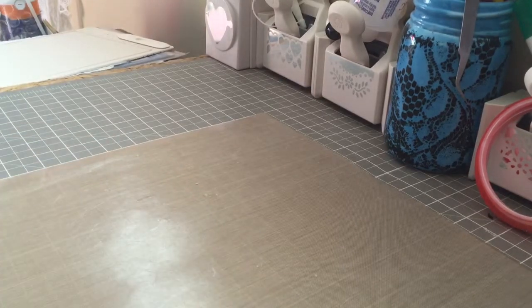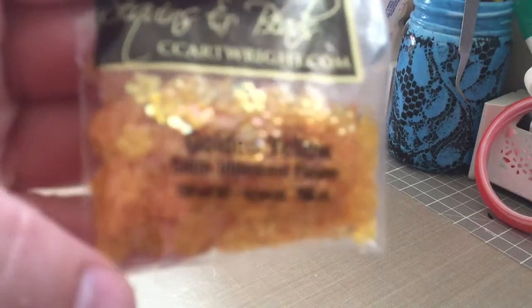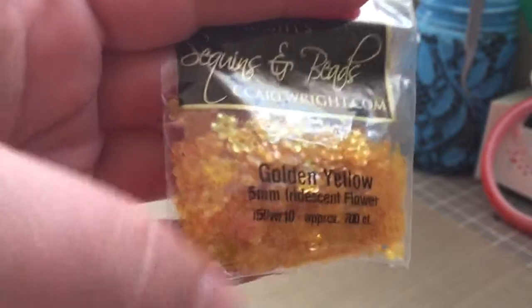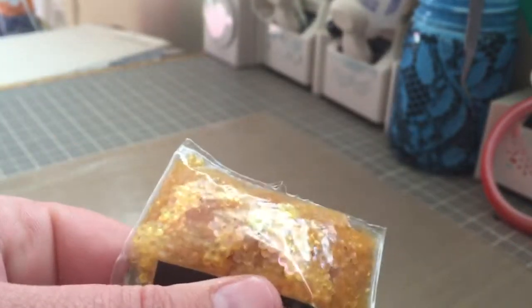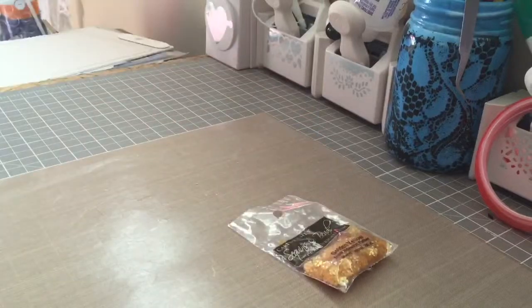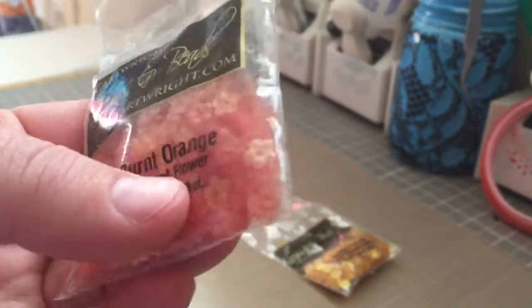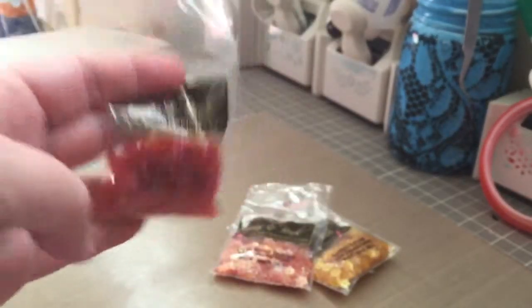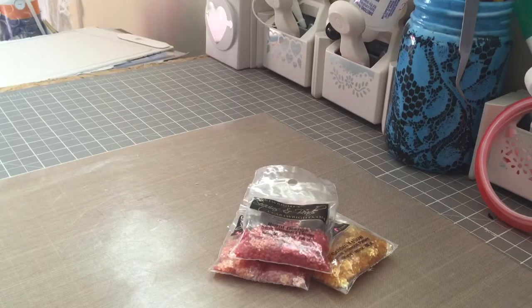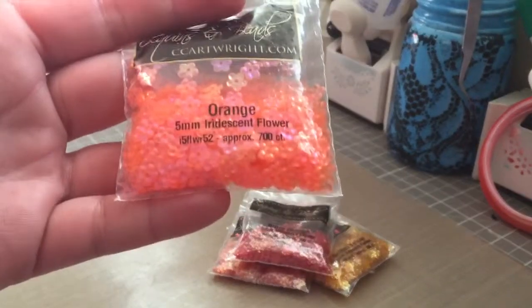They sell sequins and beads. This first one was in the clearance section — it's golden yellow five millimeter iridescent flowers, and they're super pretty with little flowers inside. I also got the light burnt orange, which is kind of a peachy color, and the burnt orange as well. These were all in the clearance section, about 75 cents or so. Then this is the orange, and they're all five millimeter.